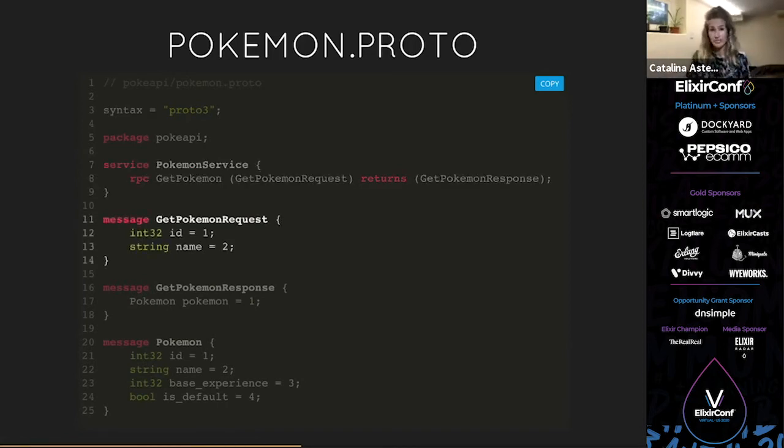Our first message type is `GetPokemonRequest`. All of these composite types are made up of scalar fields. For example, I have an `int32` field called `id` with field number 1. These field numbers are important because they identify things in the binary format. You don't have to worry too much — just use increasing numbers. You do want to reserve numbers 1 through 15 for your most frequently used messages since they take fewer bytes to encode. So I have an `int32` id and a `string` name that the Pokémon request will take.